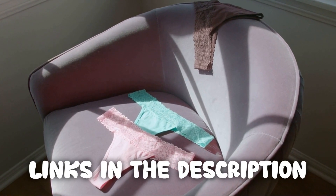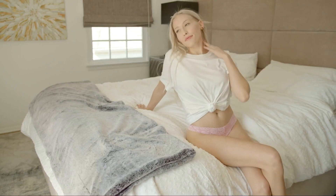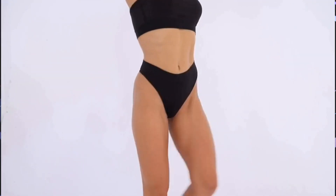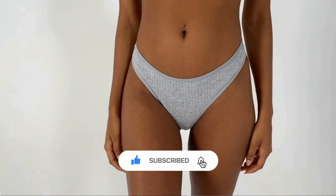I hope you enjoyed the top five women's thongs. Remember, all the links to the products in this video are in the description down below. If any of the links are broken, please let us know in the comments and we will fix it as soon as possible. Thank you for watching, and don't forget to like, comment, and subscribe. We'll see you next time.